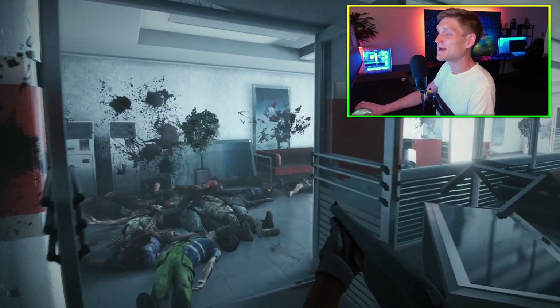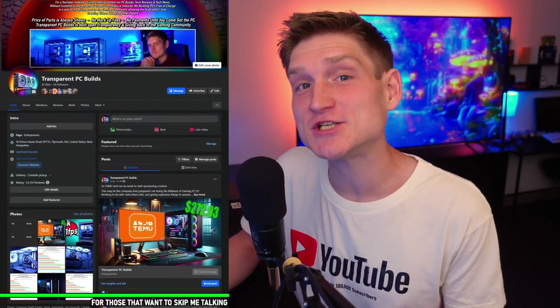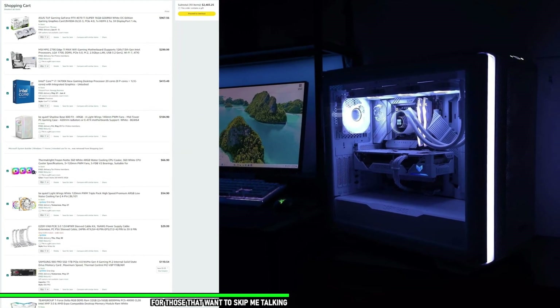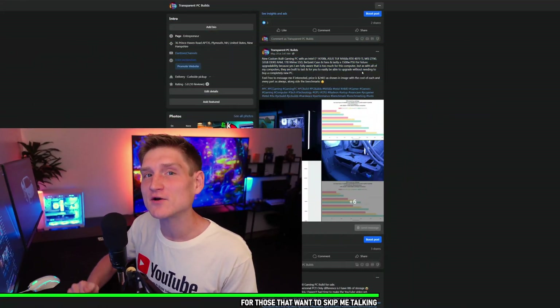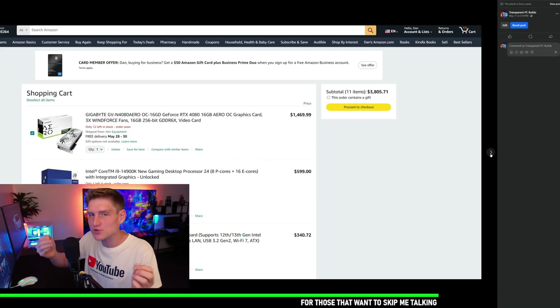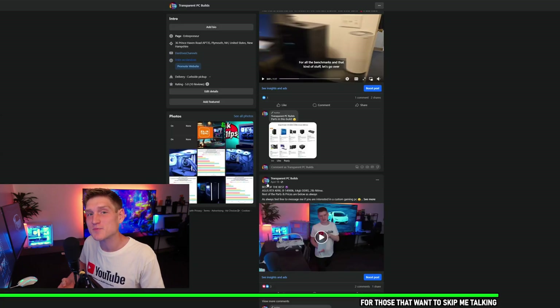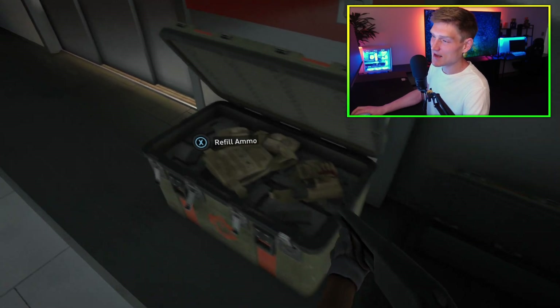Real quick, if you'd like a PC from me, my Facebook business page is linked down in the description below. I do not charge you anything other than the cost of parts, and I give you a full list of everything with the final cost before I order it all with my own money. You do not pay me anything until you see the video, the performance, the benchmarks, and all of that.